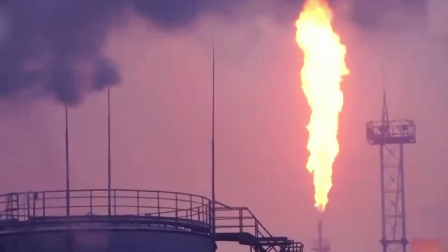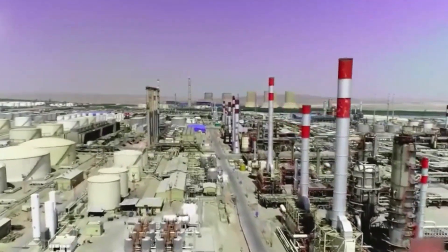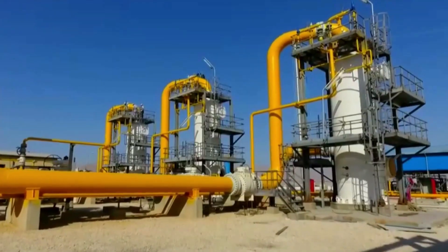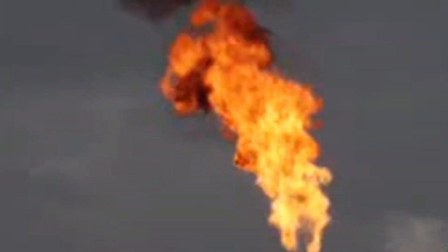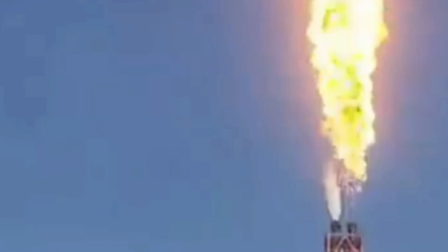Reducing flaring and bringing the captured gas to the market could provide relief to tight gas markets and potentially offer a faster solution than investing in new supply. The elimination of non-emergency flaring globally by 2030 is expected to lead to a reduction in flared volumes of around 90%. Gas flaring worldwide decreased by 3% in 2022, reaching the lowest level since 2010, with a total volume of 139 BCM compared to 144 BCM in 2021.